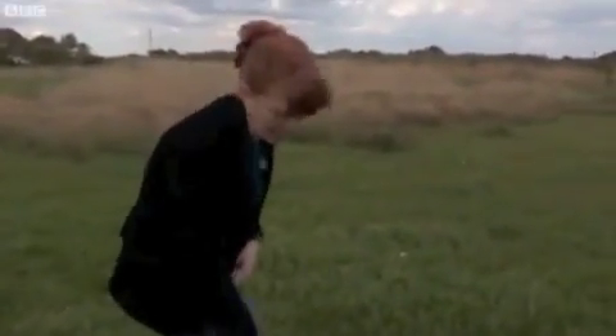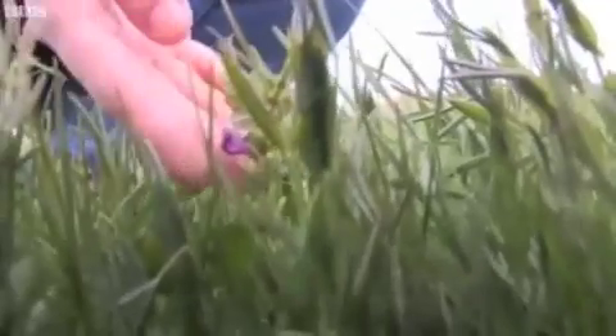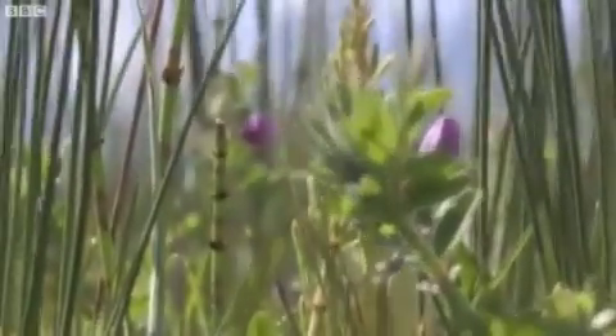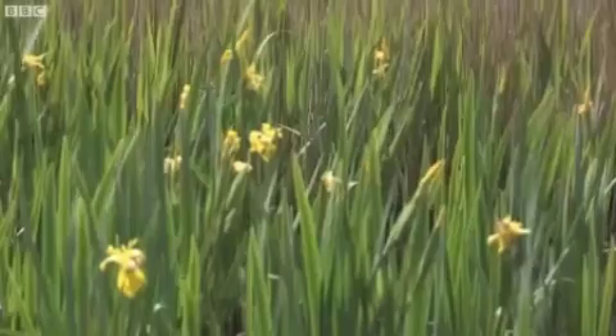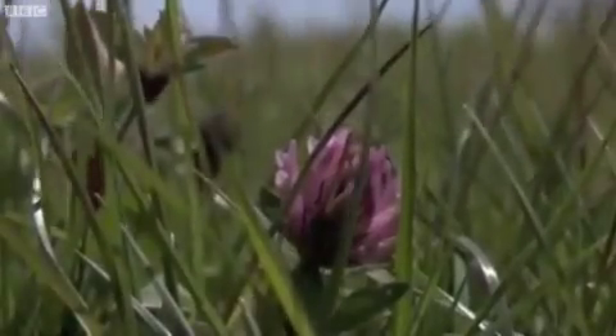This is a patch of tufted vetch here, which is going to start to flower in about two to three weeks — it's a real favourite of many bumblebee species. I've been working extensively with farmers, landowners, and conservation groups to recreate, maintain, and manage flower-rich habitat, so that when this species comes back it will have lots of extensive and varied foraging available.